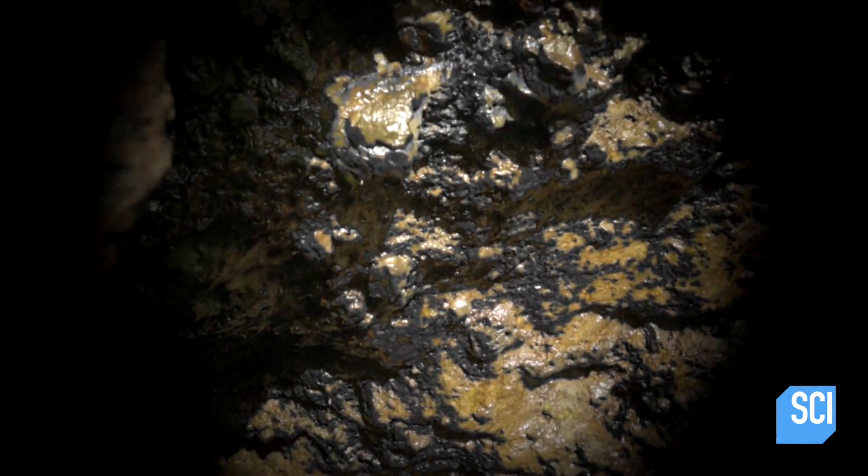Underneath the surface of Mars, you may have all the conditions you need for life. There may be some liquid water down there, and you're also protected from the intense radiation that you find on the surface.